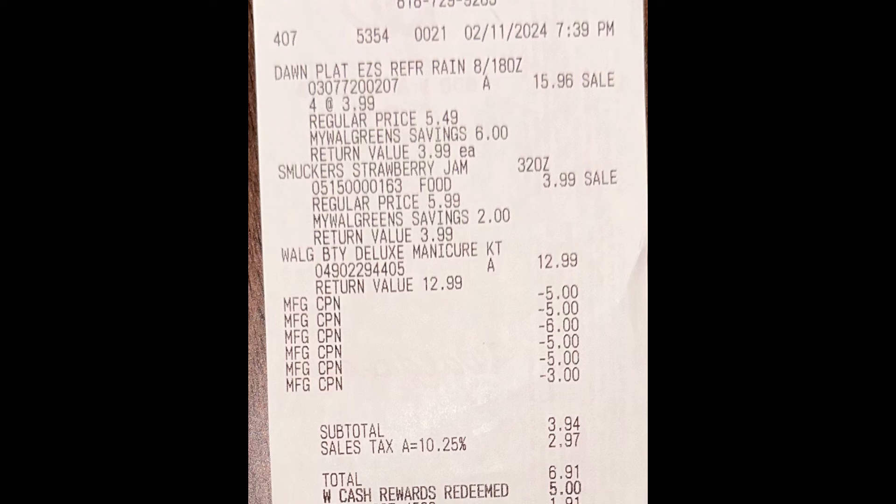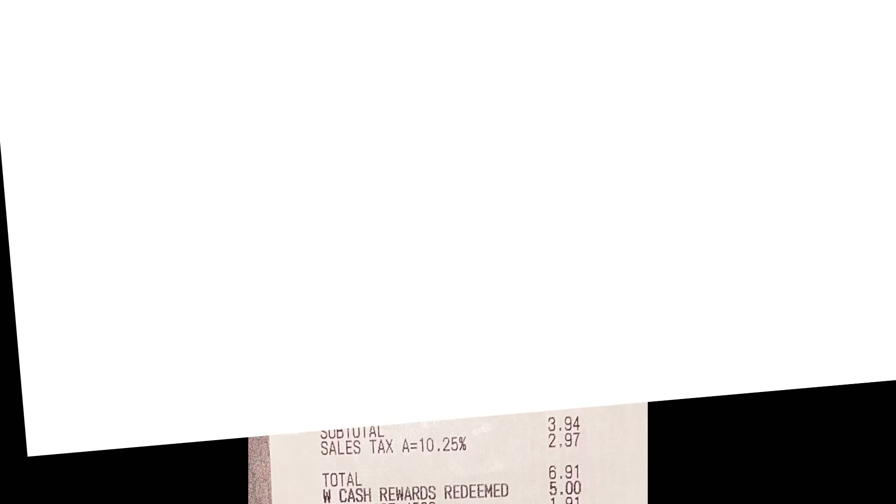With tax, his total came to $6.91. He redeemed $5 in points and paid $1.91 out of pocket. However, we did not receive the $7 Walgreens Cash Rewards from the digital spend booster. The register rewards count as cash in the Walgreens system — $29 plus $1.91 out of pocket equals $30.91, so we met the threshold — but the reward didn't post. I'm planning to call customer service since he did this at his store, not mine. Hopefully they'll give us the $7 in Walgreens Cash Rewards.